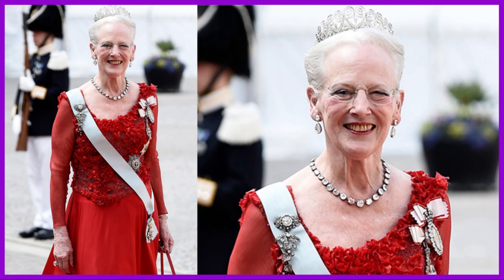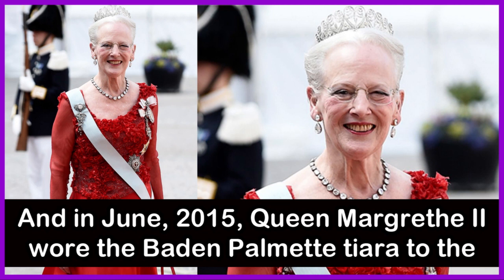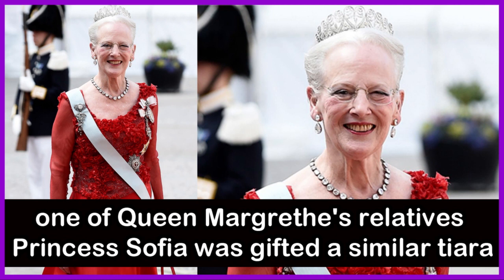In June 2015, Queen Margaret II wore the Baden Palmet Tiara to the royal wedding of Prince Carl Philip of Sweden to Princess Sofia in Sweden. The choice of tiara was appropriate due to its link to Queen Victoria of Sweden and Queen Margaret II's relatives.